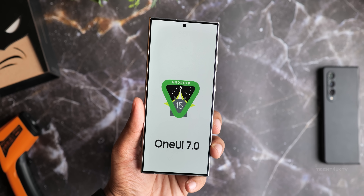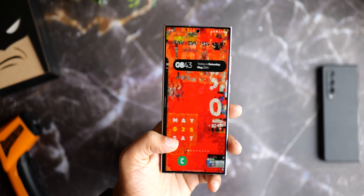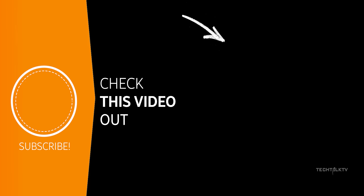Those are the top features of Android 15 that may also carry over to One UI 7. Samsung will start the beta program sometime in August. Let me know your thoughts, and I'll see you tomorrow. Peace out!